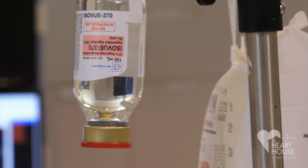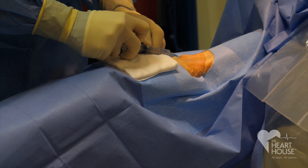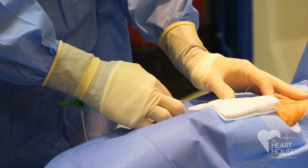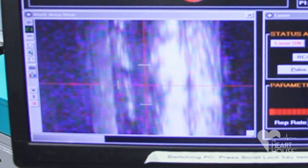I'm Dr. Zahir Refek from the Heart House. We're about to see a demonstration of a cardiac catheterization procedure. Heart catheterization is basically a procedure that allows us to visualize the coronary arteries, the blood vessels that supply your heart muscle with blood.